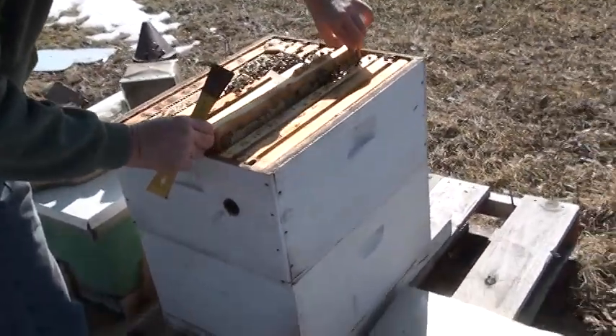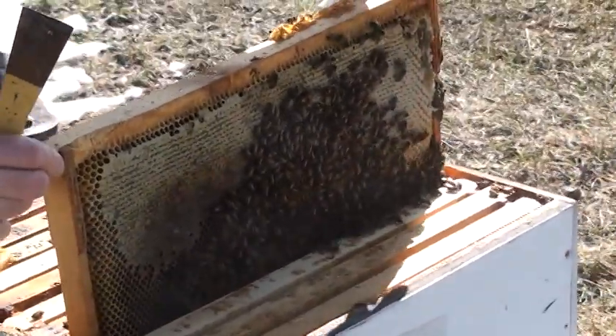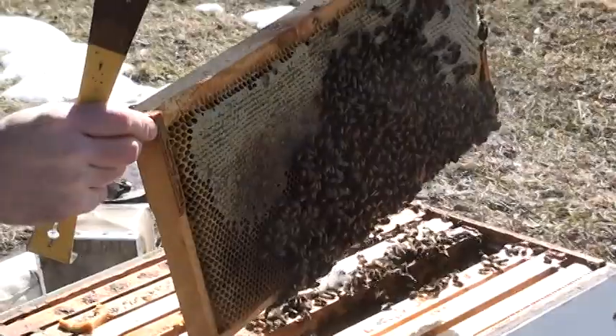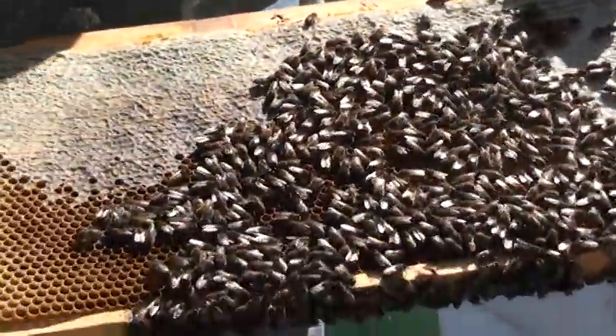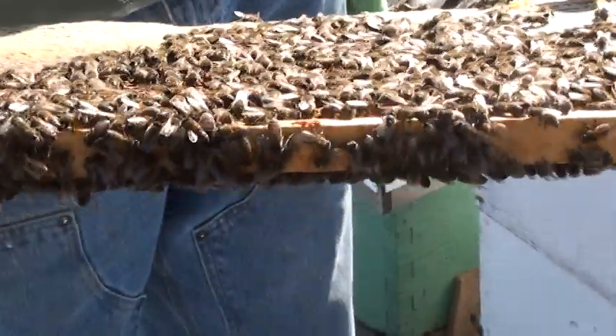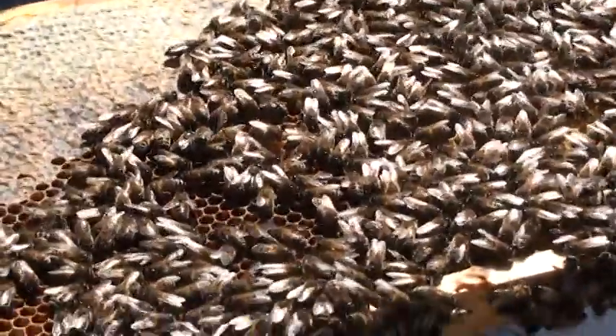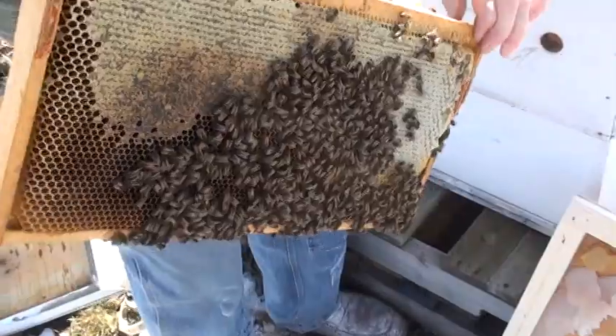I'll just raise it up a little bit here. I'll pull it all the way out. You can see all the stored honey they have. Certainly, these are colonies that make it through the winter nicely because of the stored honey that they have. It's all about nutrition. Let's look at the other side.